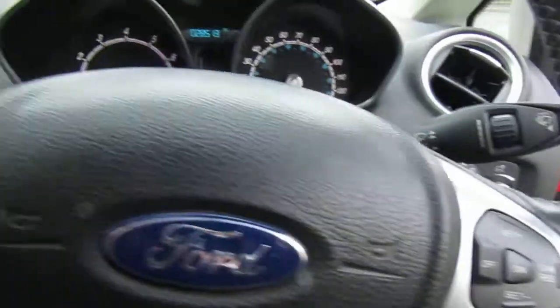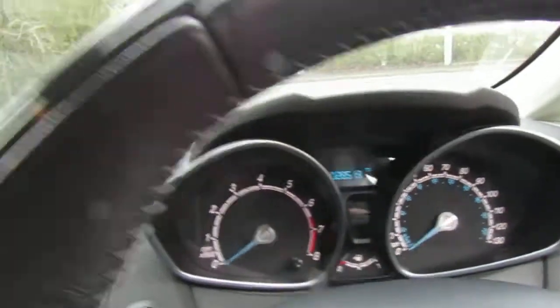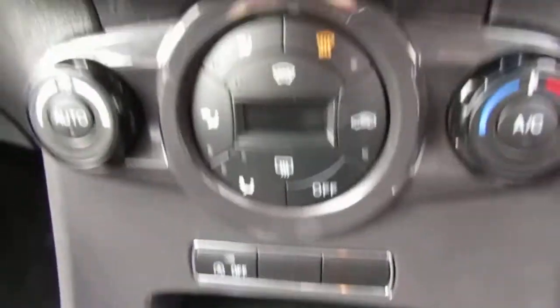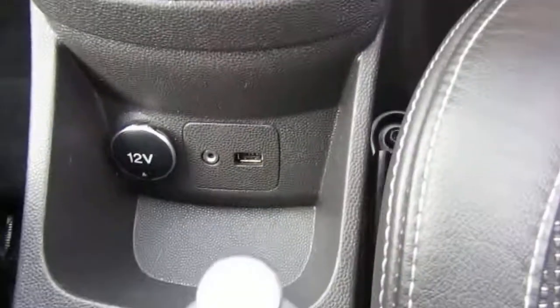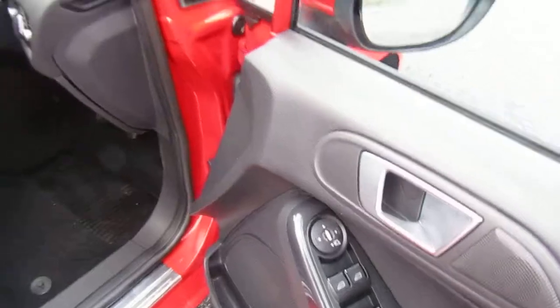It has cruise control, Bluetooth, and less than 29,000 recorded miles. Heated front seats, heated windscreen, USB connections and auxiliary inputs, push button start, electric windows all round, and electric door mirrors.